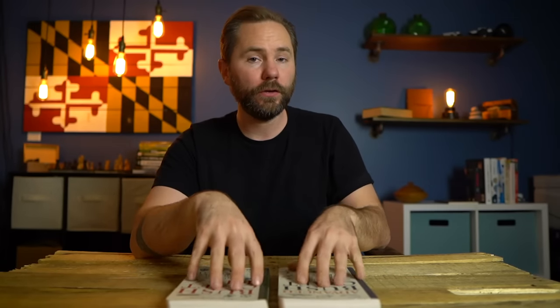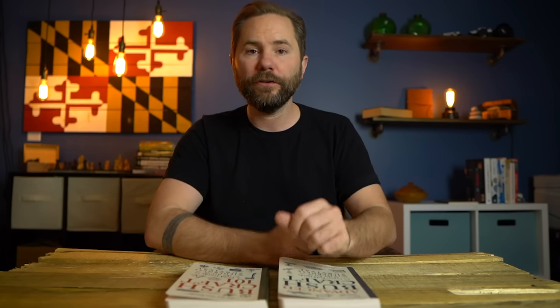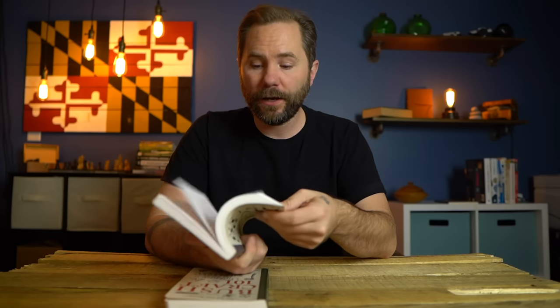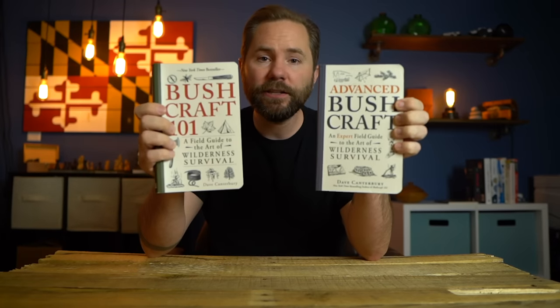Next on the list are two books: Bushcraft 101 and Advanced Bushcraft by Dave Canterbury. Dave Canterbury teaches at the Pathfinder School of Survival and has really good books on bushcraft. This is more geared toward wilderness survival, but if you're building an urban survival kit for a hurricane, a lot of these principles still apply. I bring these books whenever I go camping and try to apply something new each time — a new type of spring snare, a feather stick for starting fire. You can get each of these books for $10.